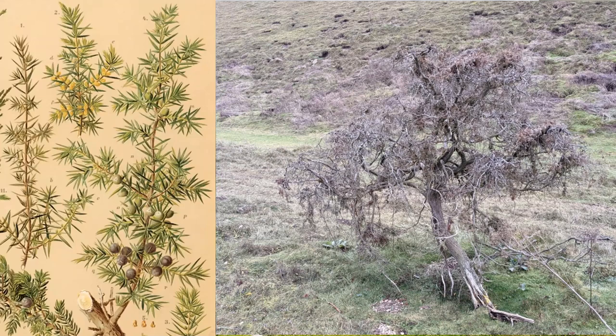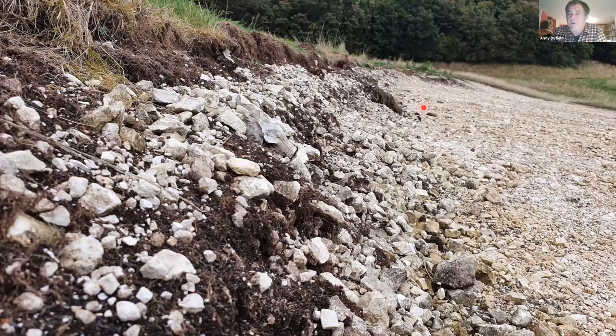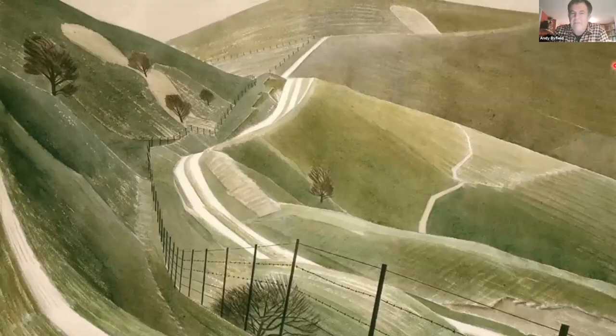Another human trait is that juniper lives to about a hundred years old — they're not a very long-lived species — and, a bit like humans, they lose their sexual drive as they get older, becoming less and less fertile. They're also pretty slow-growing: a typical southern lowland juniper would be perhaps two to four metres high, and particularly in the first ten years they're slow-growing species. They need bare ground in which to establish successfully.